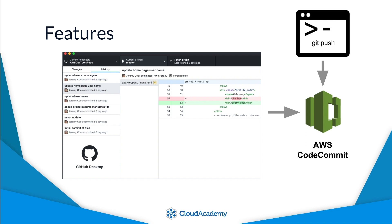AWS CodeCommit supports all familiar Git commands, ensuring that you can use any existing Git client tools or commands entered from the command line or terminal. AWS CodeCommit supports typical Git operations such as clone, pull, push, and fetch.